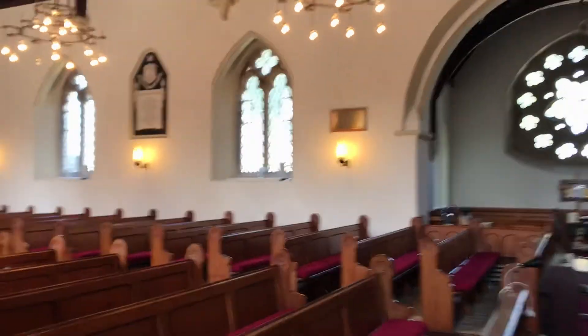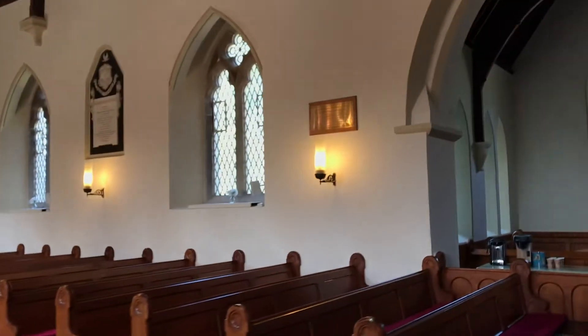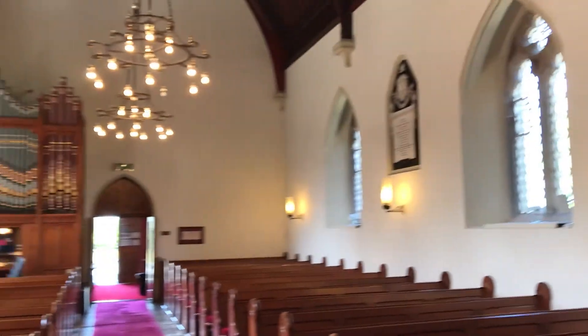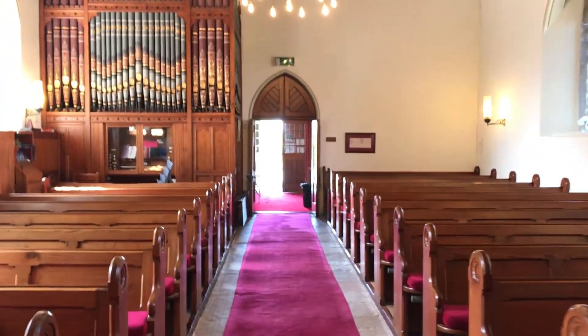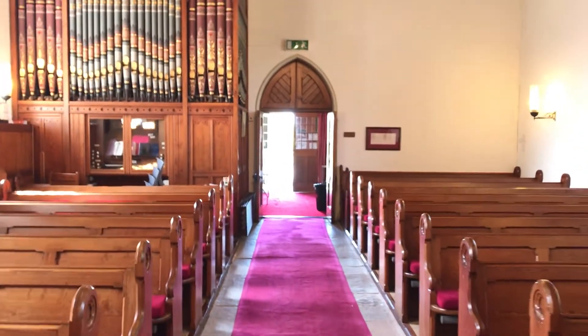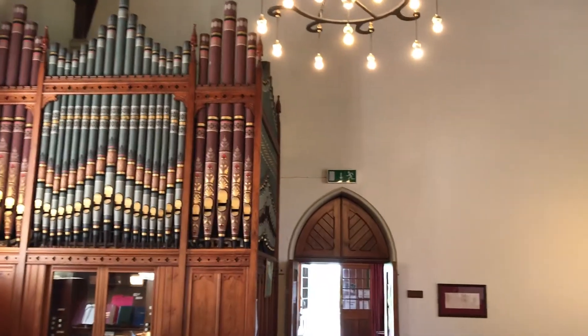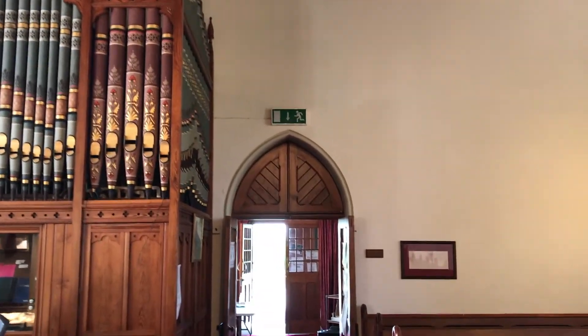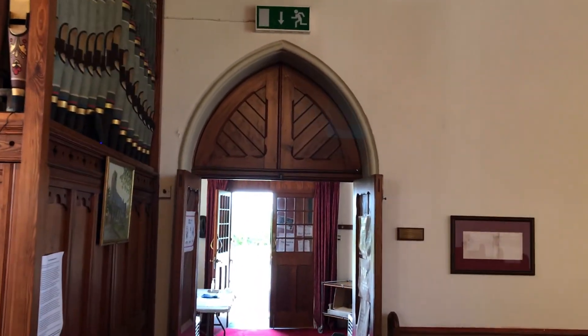I noticed museums are doing virtual tours, so I thought we would have a little go at it as well. Please share this with your friends and family. We're going to upload the information book that was made in 2005, and we hope and pray that you are encouraged by this. I want to thank everybody who is continuing to maintain the church and the grounds around us.